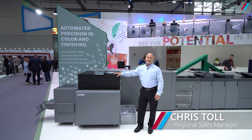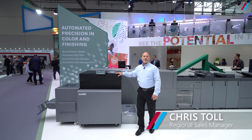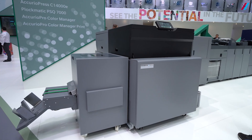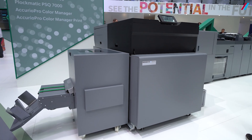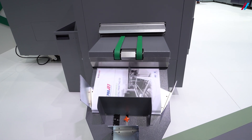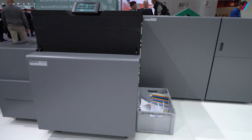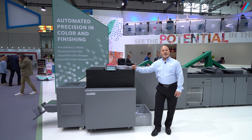Hi, welcome to Drupa 2024. Plaqumatic Group is here with our partners at Konica Minolta in Hall 8B. We're introducing the new PowerSquare 7000. This is our heavy duty booklet maker, designed for two or three shifts, up to 100,000 booklets per month duty cycle. This is the workhorse of your booklet making factory.